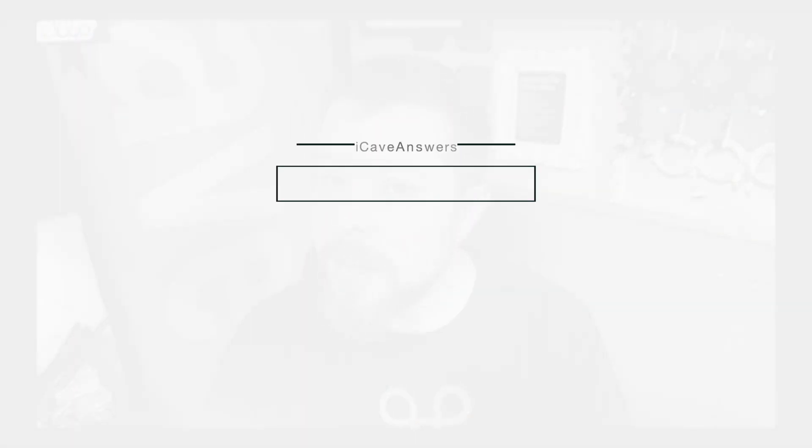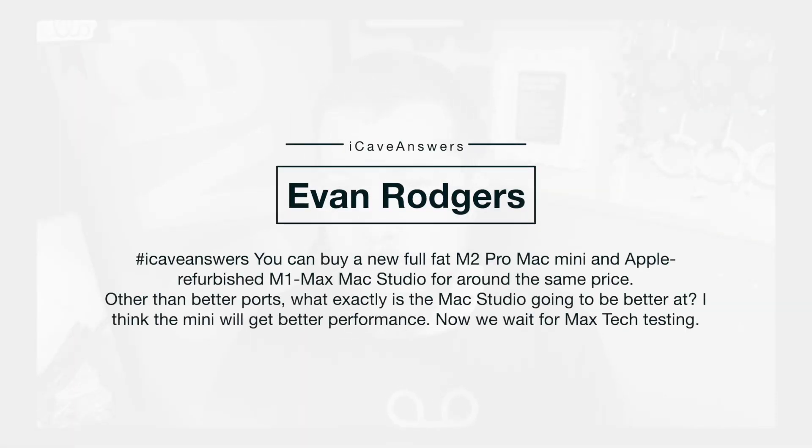Evan Rogers asks, iCave answers: You can buy a full-fat M2 Pro Mac Mini and an Apple refurbished M1 Mac Studio for around about the same price. Other than better ports, what exactly will the Mac Studio be better at? I think the Mini will still get better performance — we wait for Max's tech testing.